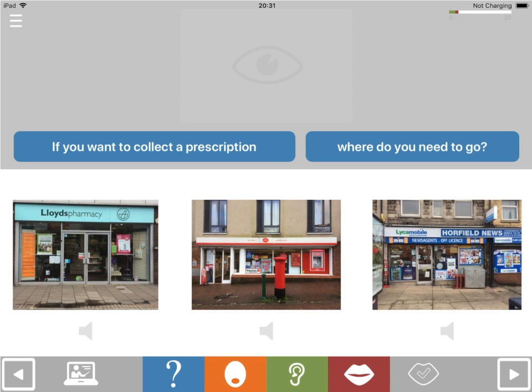Decide which picture answers the question and see if you can then name it. If you still can't say the answer, touch the picture that answers the question. If you do manage to say the word, touch the tick. This will give you a score at the end of the exercise which will reflect the amount of help you needed to answer the question.